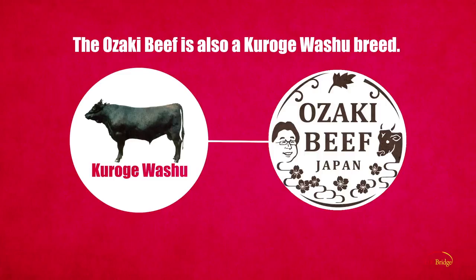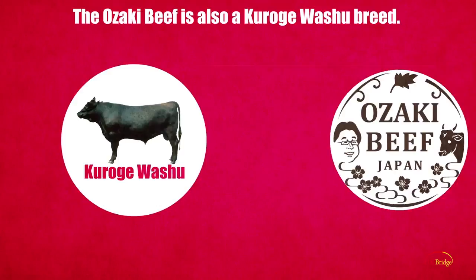The Ōzaki beef we present to you today is also a Kuroge Washu breed, but the Ōzaki beef has its own unique characteristics.